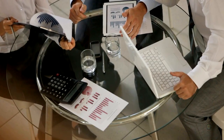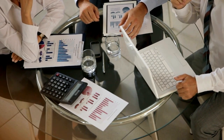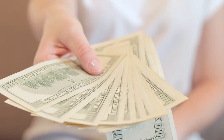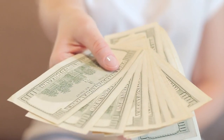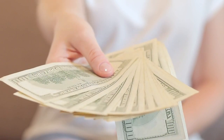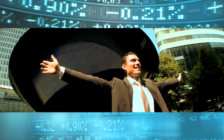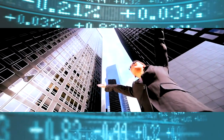By incorporating these advanced budgeting strategies into your financial toolkit, you'll elevate your budgeting game and position yourself for lasting financial freedom and success. Remember that financial mastery is a journey, not a destination, and requires ongoing commitment, discipline, and adaptability. Stay focused on your goals, embrace continuous learning and improvement, and enjoy the journey towards a brighter financial future.